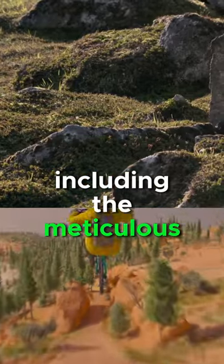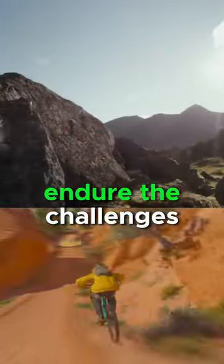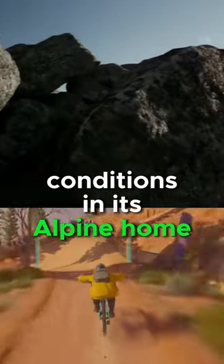This behavior, including the meticulous collection and storage of food, allows the collared pika to endure the challenges of the harsh winter conditions in its alpine home.